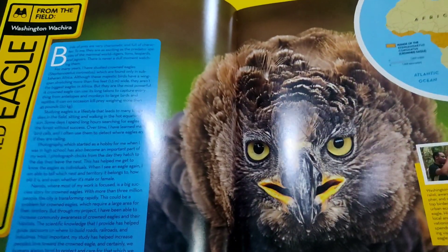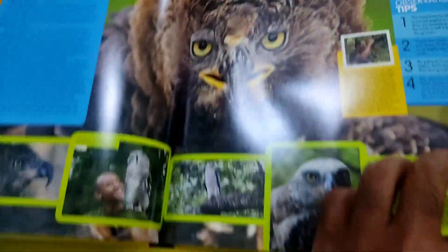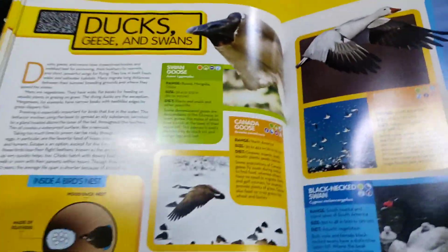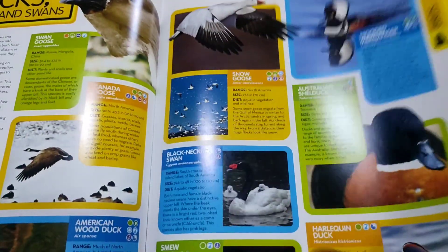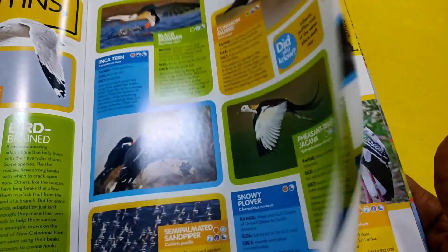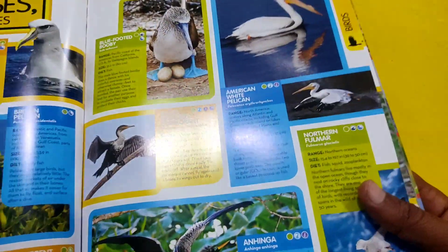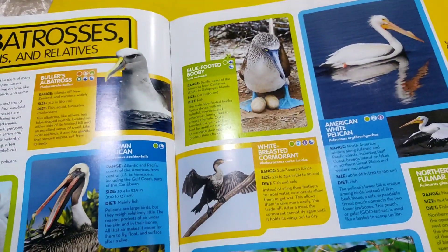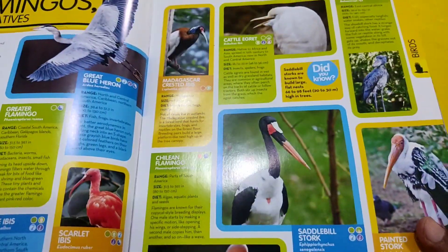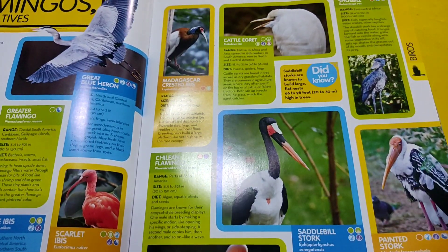Crown eagle. Ducks, puffins and sandpipers. Albatrosses, pelicans and relatives. Flamingos and relatives. Hens.